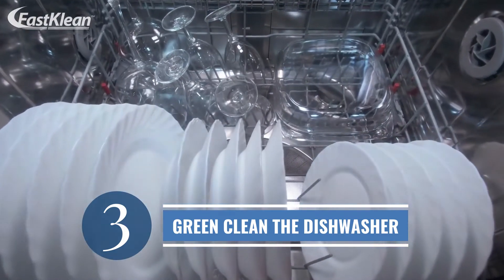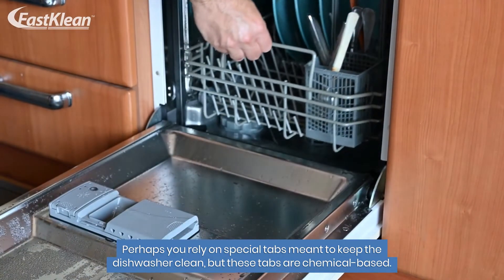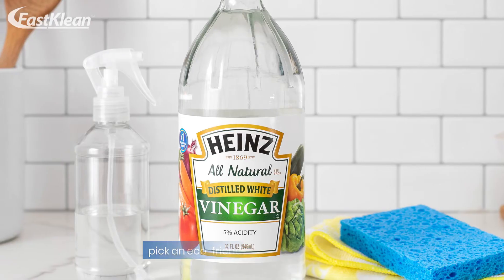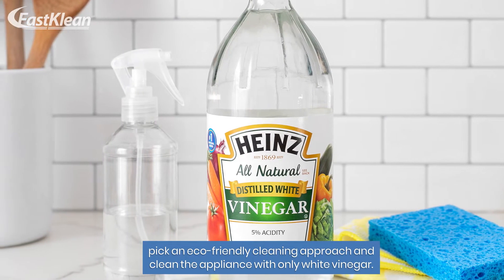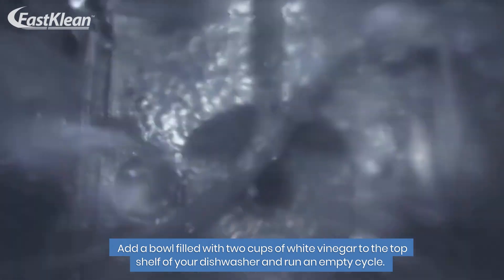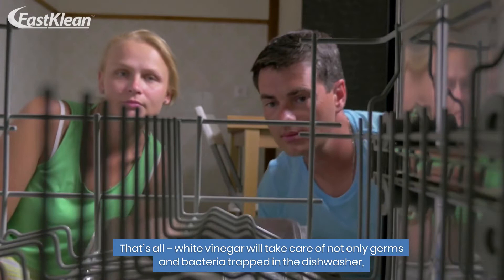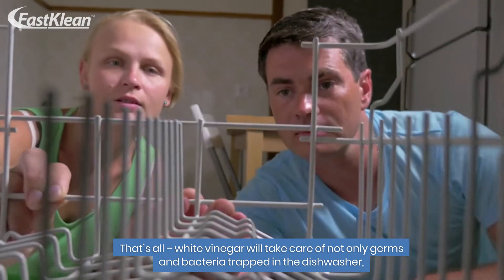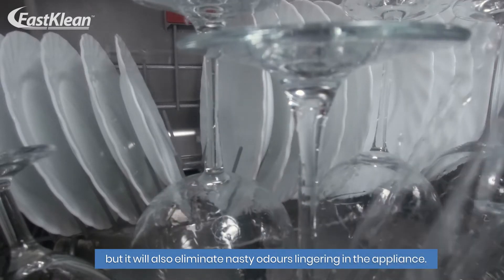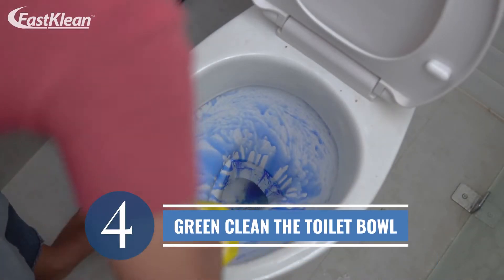Number 3: green clean the dishwasher. Perhaps you rely on special tabs meant to keep the dishwasher clean, but these tabs are chemical-based. To preserve your dishwasher in top shape, pick an eco-friendly cleaning approach and clean the appliance with only white vinegar. Add a bowl filled with two cups of white vinegar to the top shelf of your dishwasher and run an empty cycle. White vinegar will take care of not only germs and bacteria trapped in the dishwasher but will also eliminate nasty odors lingering in the appliance.